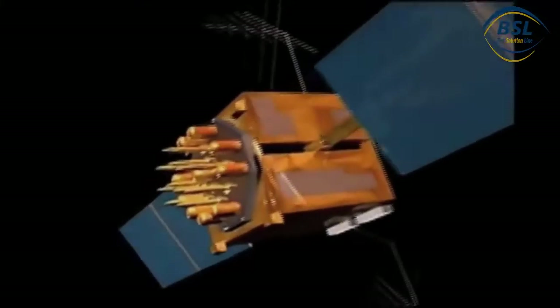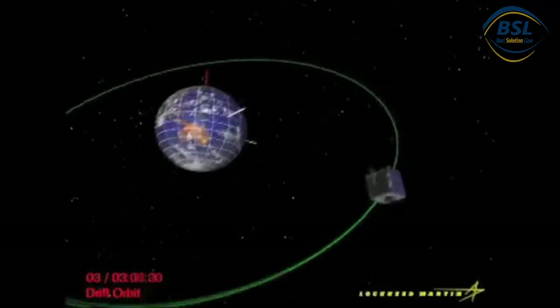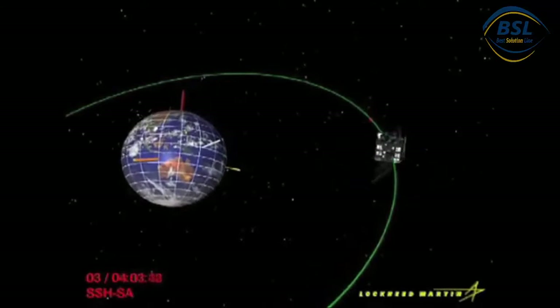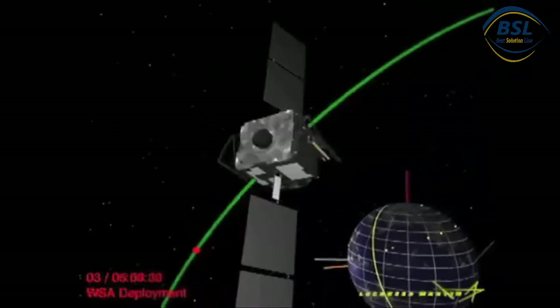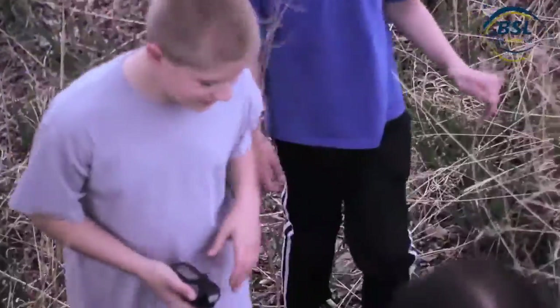Global positioning system satellites have transformed pinpointing locations on Earth. Four or more GPS satellites are used simultaneously to establish a location on the planet's surface. Anyone with a GPS receiver can plot their location anywhere on Earth using these satellites. The students could not hope to find the hidden cache without the GPS location device.